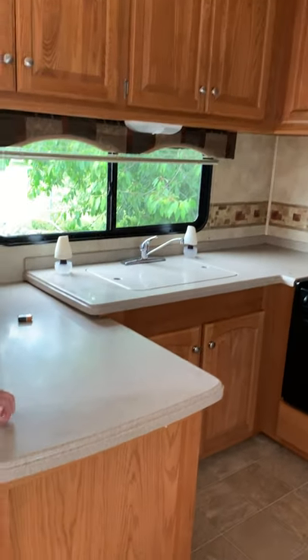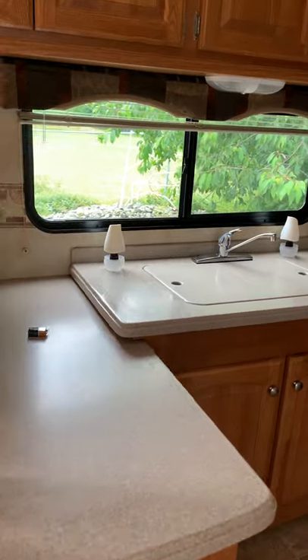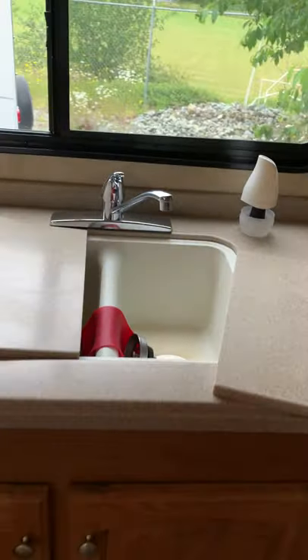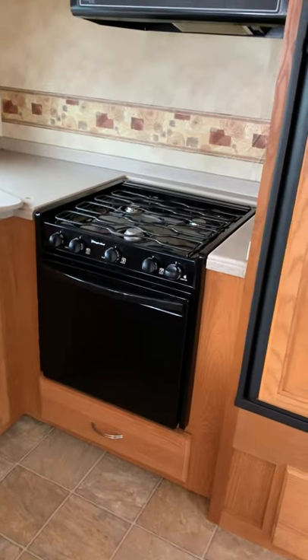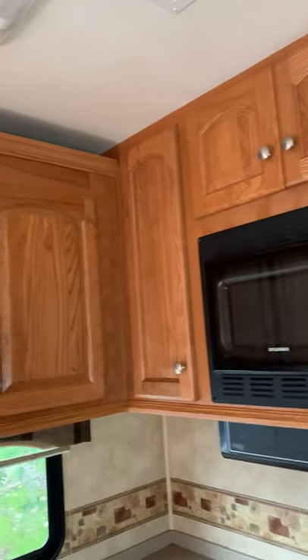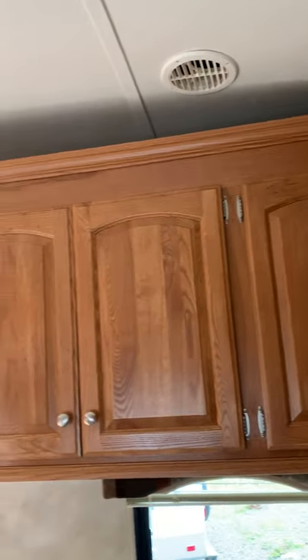It's got Corian countertops — a solid surface countertop, which is a feature you find in much higher-end products. It's got a double sink, and the oven is important too: it's a 22-inch oven, much larger than you find in a lot of trailers. There's a microwave up top, and tons of cabinetry with great storage all the way around.